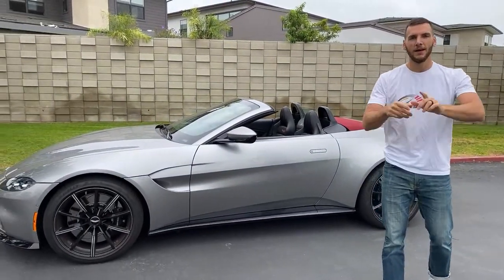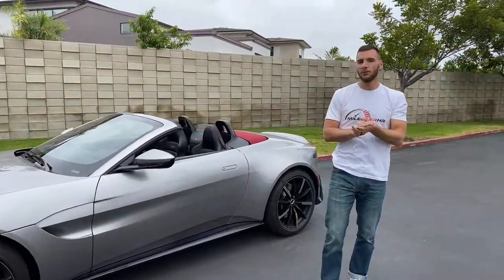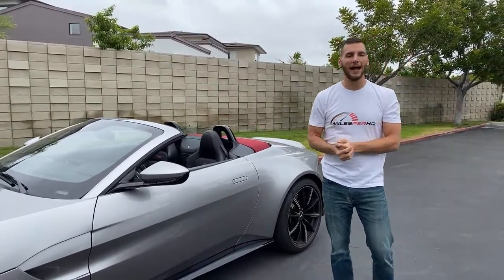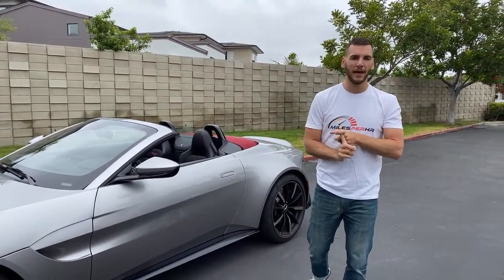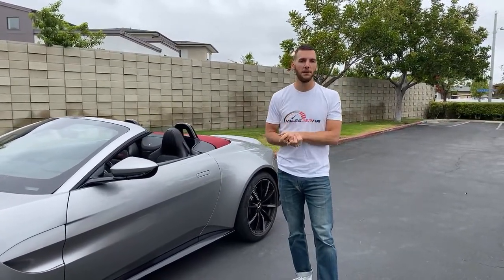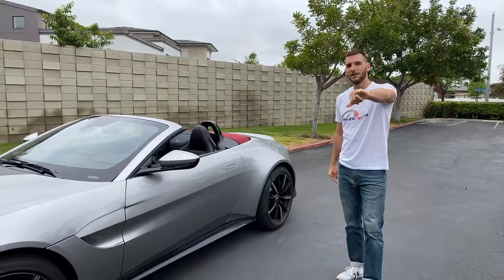We're going to get into the Aston Martin Vantage Roadster. We'll answer questions here live and trickle in ones asked on the Miles Per Hour accounts on Instagram — that's @milesperhour — and YouTube's community page. If you want to follow me on TikTok, I do daily videos, also @milesperhour.